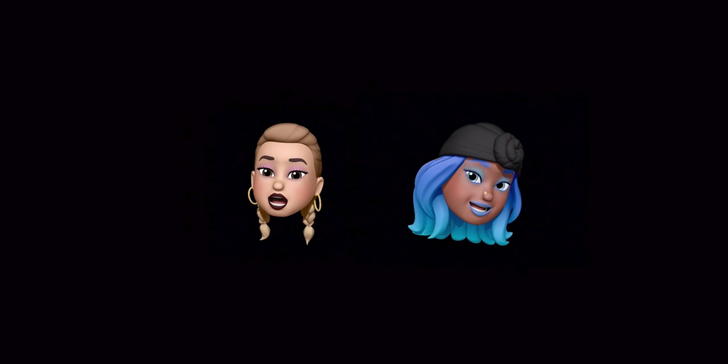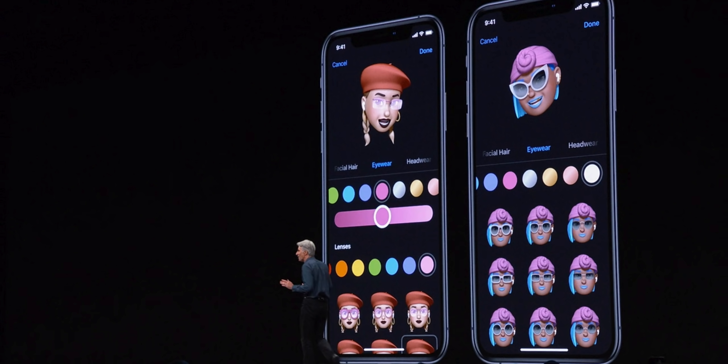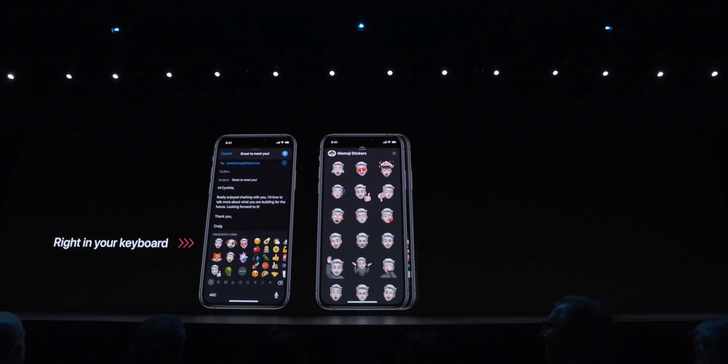There are Memoji updates — much more detailed, surprisingly detailed. You can get accessories, glasses, change your teeth. There's so much here and they can automatically be generated as a sticker to use later within the iMessage keyboard, which also gets swipe typing. Lots of great updates.